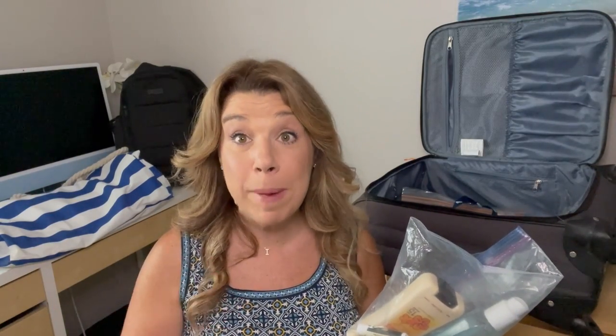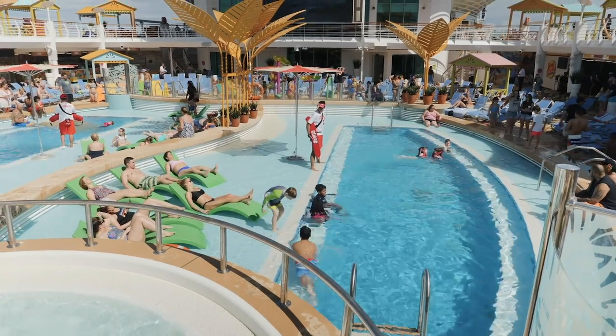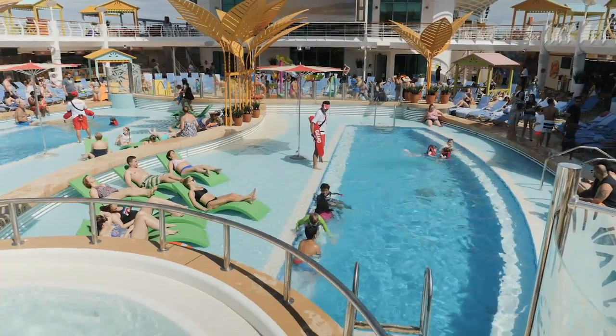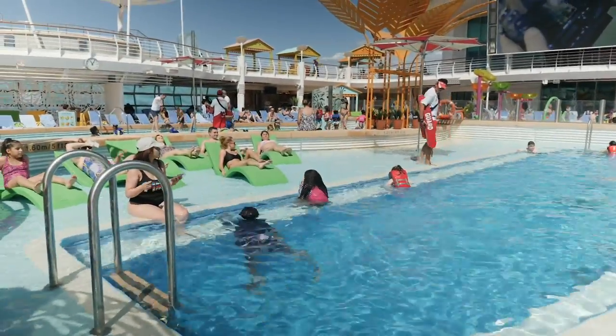Something else to bring for the first day that we sometimes forget: if you're spending time by the pool, the sun is hot and it reflects off the water around the ship. Make sure to bring sunscreen, some after-sun if you need it, and lip balm. Also bring any medications you might use that day, including Tums.